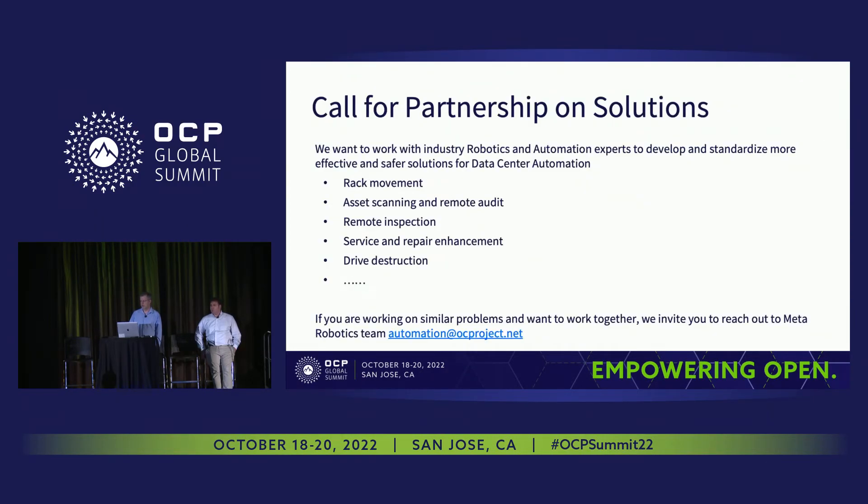I hope this gives you an idea of the types of projects we've been working on over the past year. We are looking for others working in robotics or automation that have applications in data centers. Data centers are filled with mechanical and electrical equipment that must operate 24/7. Let's use robotic technology to make dangerous work safer, reduce repetitive work, and prevent mistakes in record keeping. Please contact us at Meta Robotics Group through the email automation@ocproject.net. If you have questions or comments, please come and talk with us offstage. Thanks.